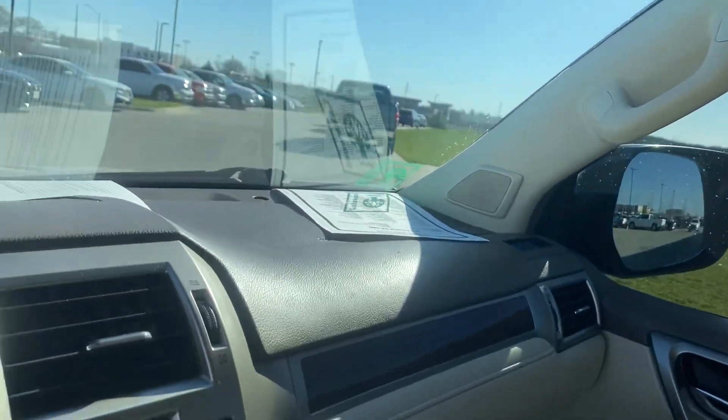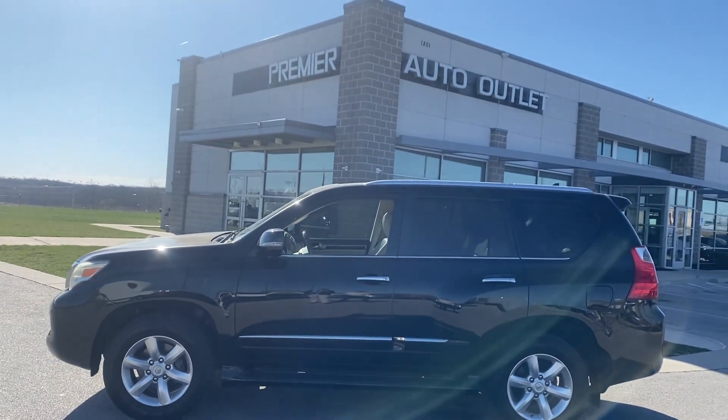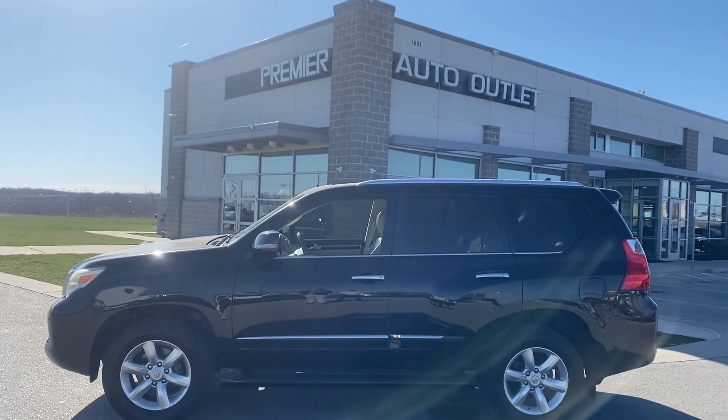There you go Connor, give you a nice shot of the dash. As you can see, this vehicle has been detailed, it's passed inspection. The vehicle is clean and ready to be seen, so let me know what you think about it. My name is Scott with Premier Auto Outlet. When you reach out to me my number is 913-940-8801. I look forward to hearing back from you.